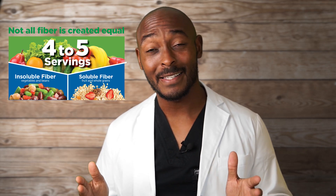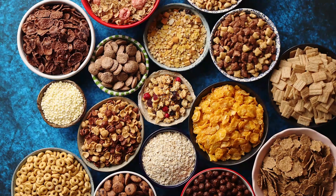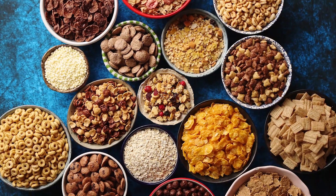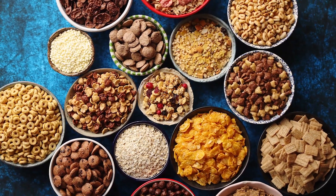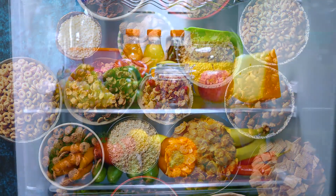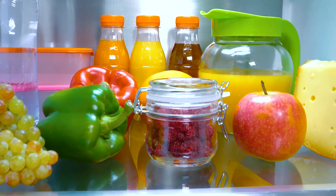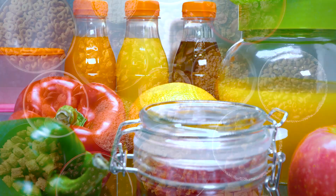When listing foods that contain significant amounts of soluble fiber, I'm stating that they contain more soluble fiber than insoluble fiber and are a good source for that soluble fiber. Foods rich in insoluble fiber include nuts, legumes, potatoes, cauliflower, and bran. Foods rich in soluble fiber include oats, apples, citrus fruits, carrots, and barley. This is not an exhaustive list.